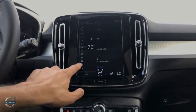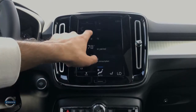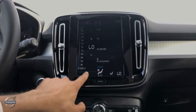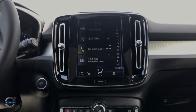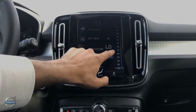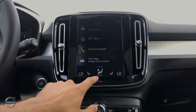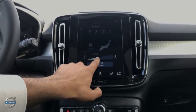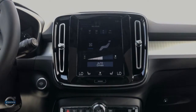At the bottom of the display are the intuitive climate controls. Tapping on the numbers brings up the temperature settings for the driver and passenger side respectively. Tapping the seat and fan icon brings up the fan settings. To close out, simply hit the X in the middle.